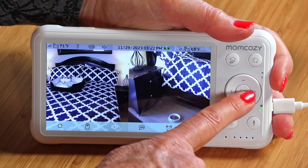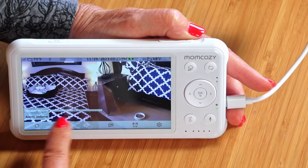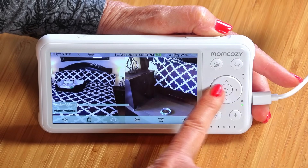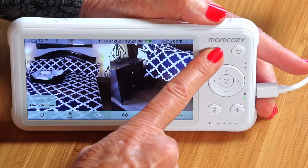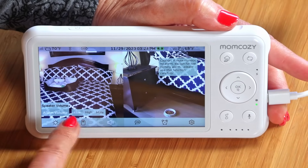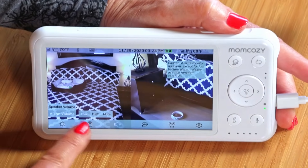The next icon is the sound — here's the speaker volume. I'm pressing OK and it has a slider to set the volume where you want it. You may not want to be blasting your baby's ears out, so it's great that you can adjust that speaker volume. For alarm volume, I go back to home, press that, say OK, and here's alarm volume. You might want an alarm if something goes wrong — you can use this low, high, or mute.